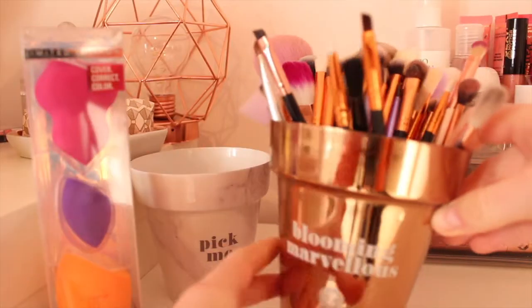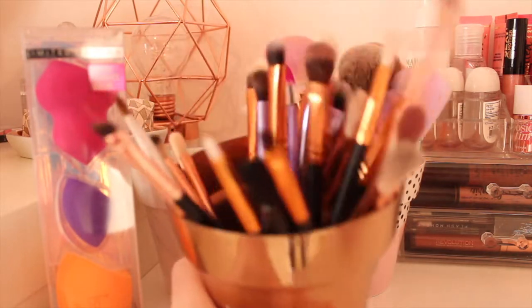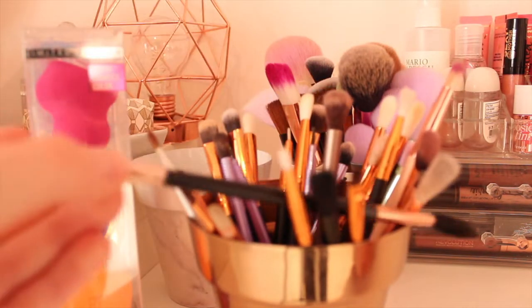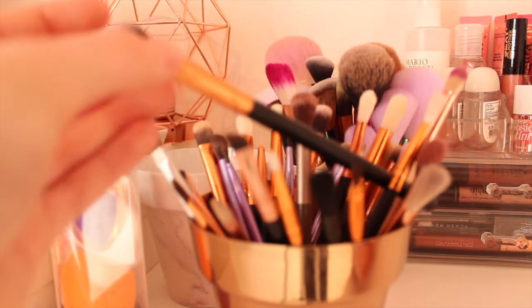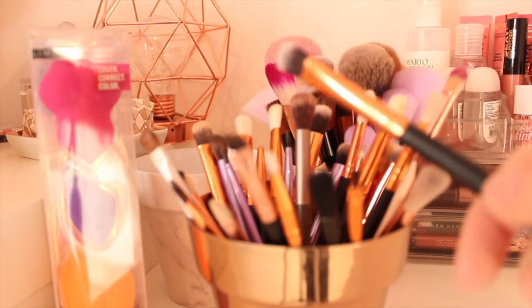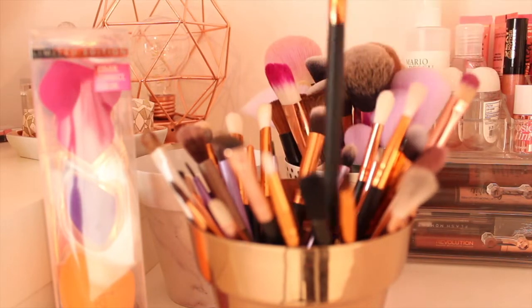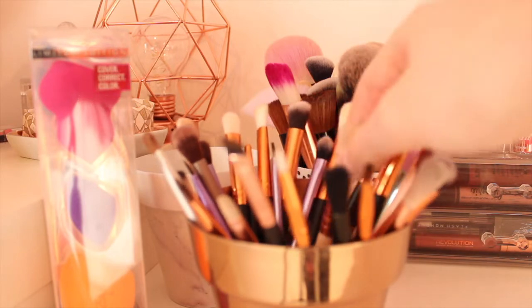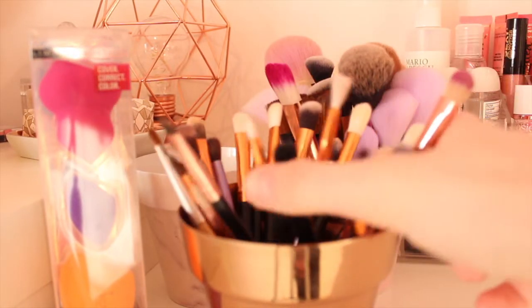My next pot is another Soella pot which says 'Blooming Marvellous' and in here I've got a lot of lovely brushes. I've got my Primark eyebrow brush with a little spoolie, a 12-pack of brushes for £3 - lovely black ones with gold - some rose gold ones which are about £12 to £13, my Urban Decay brush and a lot of lovely eyeshadow brushes in here.